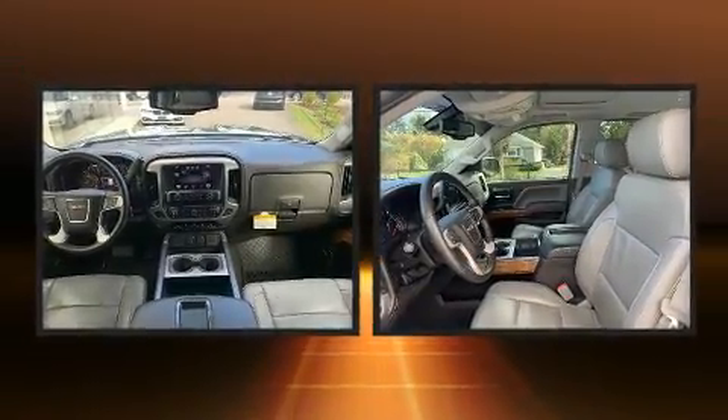Automatic dimming door mirrors, heated door mirrors, adjustable pedals, and seat memory.